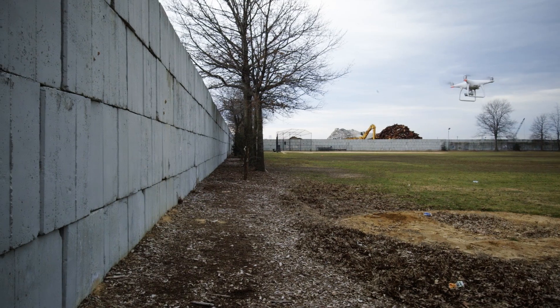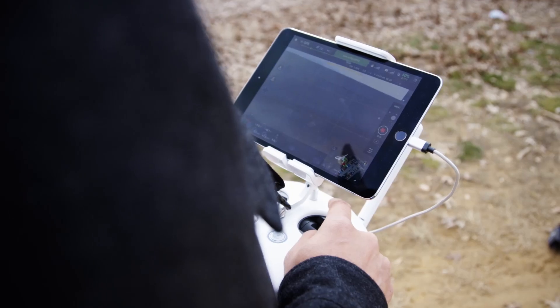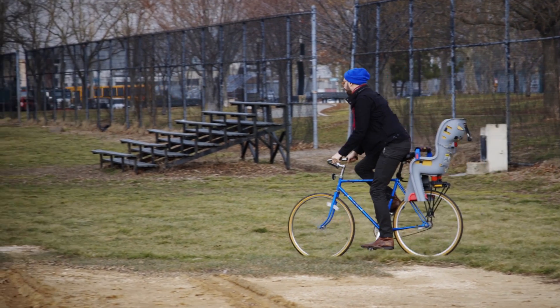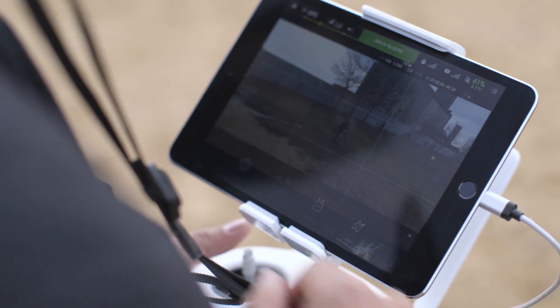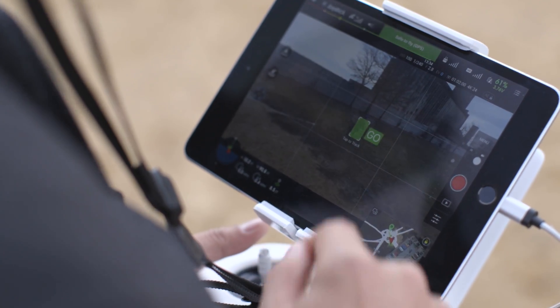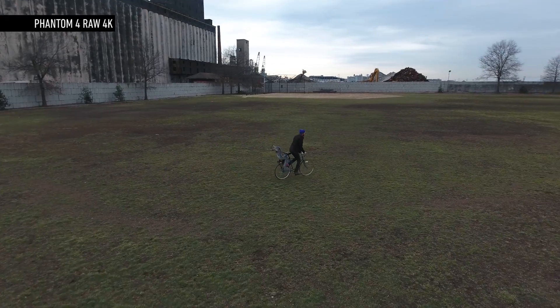Avoiding crashes is a great new feature, but DJI is using the computer vision technology to do more than just that. A new feature called ActiveTrack lets you trace a circle around a subject you want to keep in frame. The Phantom's onboard computer builds a 3D model of that subject and then automatically follows it for you.